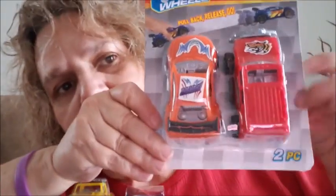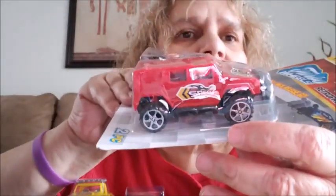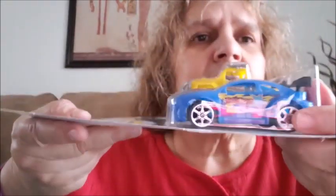I found the pull-back cars — I got two: one for my great nephew and one for my great grandson. You pull back and release and it goes. I got one set in red and orange, and another set with a yellow truck and a blue car. I went ahead and got two of these to put in their Easter goodie bags.